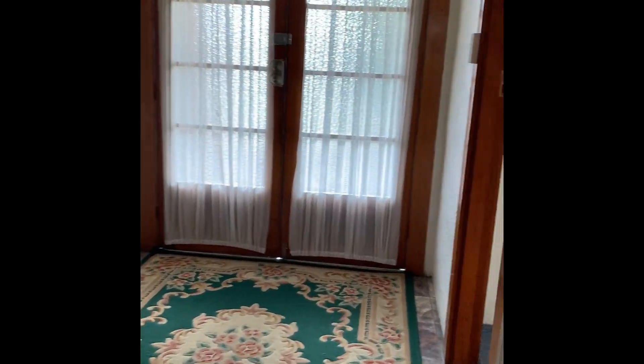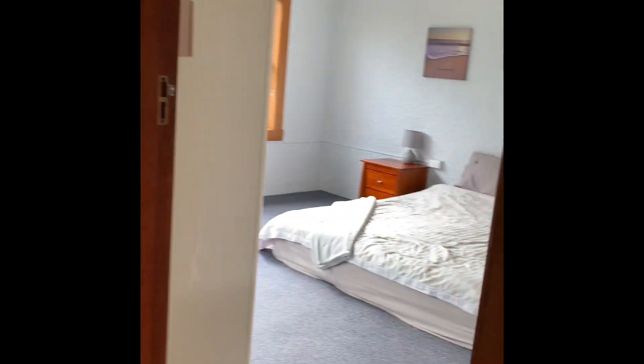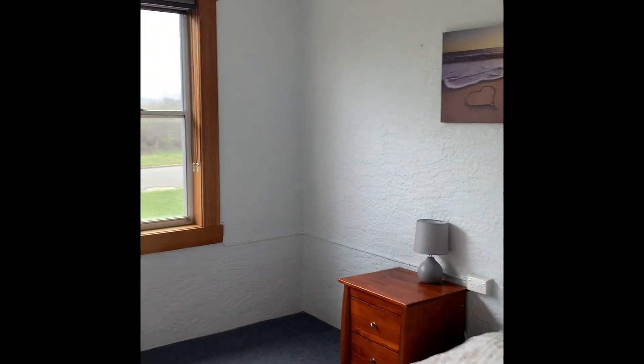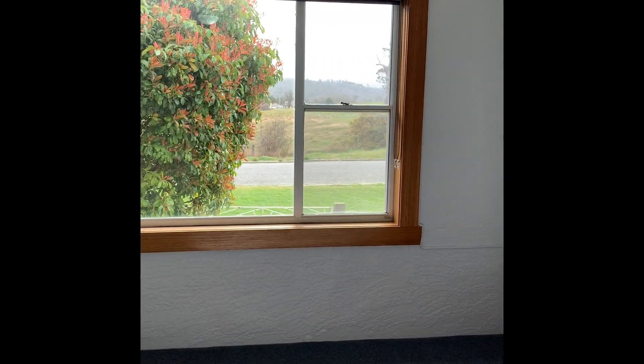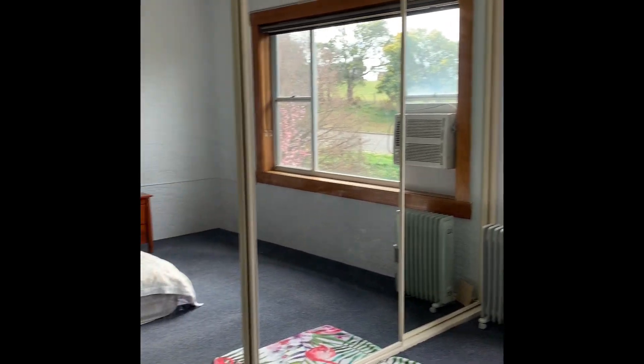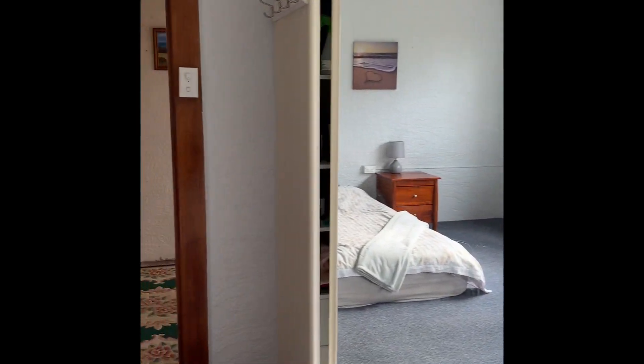And then of course we have the master bedroom as well, which is a fabulous size. We've got storage over here, the bed is north facing again. As I said, there are those sheep who are your neighbours across the road. And then a three-bay floor-to-ceiling built-in robe.